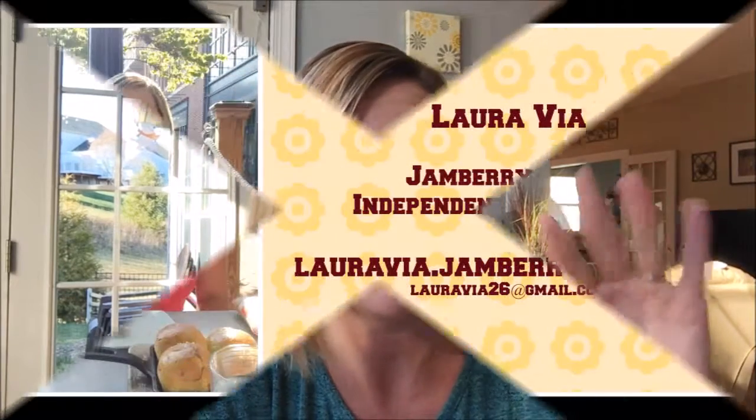In the meantime, you can check out all of Jamberry's products at laravia.jamberrynails.net. Thanks, talk to you guys soon.